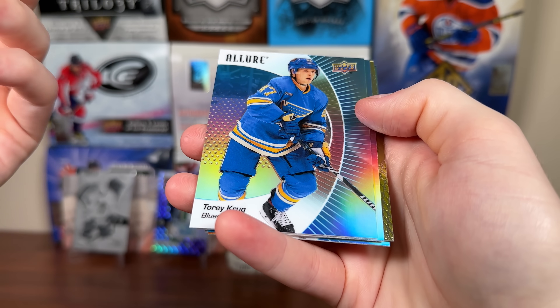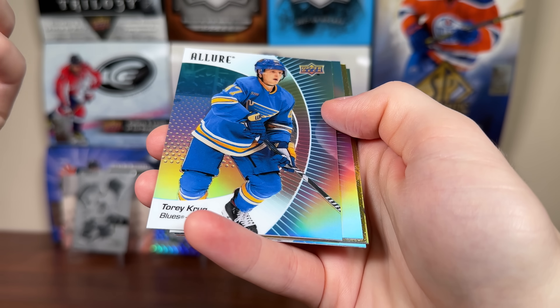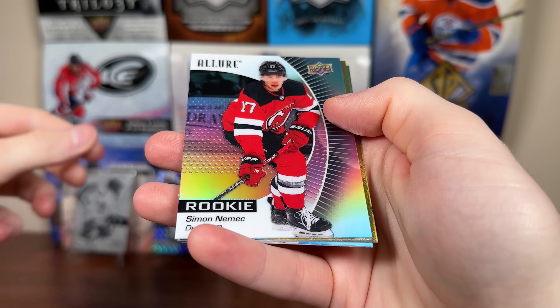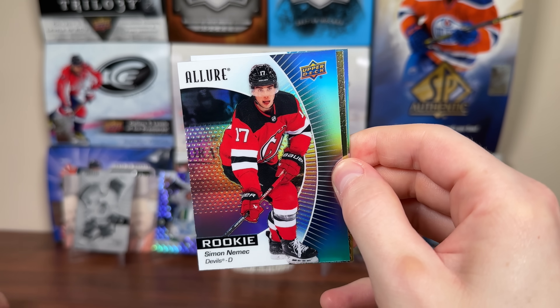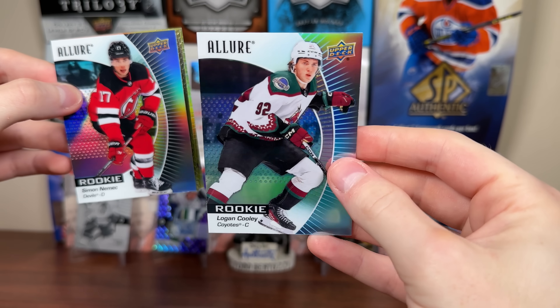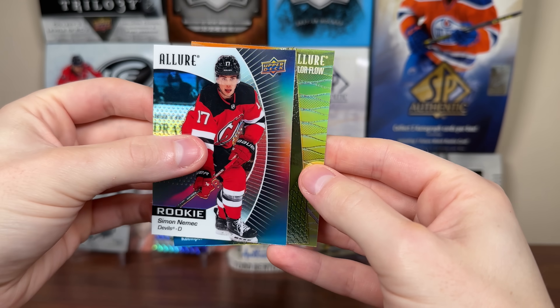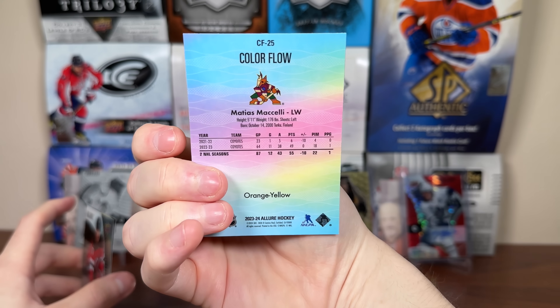Near $200 a box with no guaranteed hit — just remember like five years ago $200 a box was a high-end box. But there's Torrey Krug, Simone Nemec rookie. Good to see a pretty decently fleshed out crop here. There's Nemec, the number two pick in 2022, defenseman for the Devils. Logan Cooley rookie. Should be getting at least one rookie per pack. Here's our first color flow — one per pack — interesting orange/yellow design.